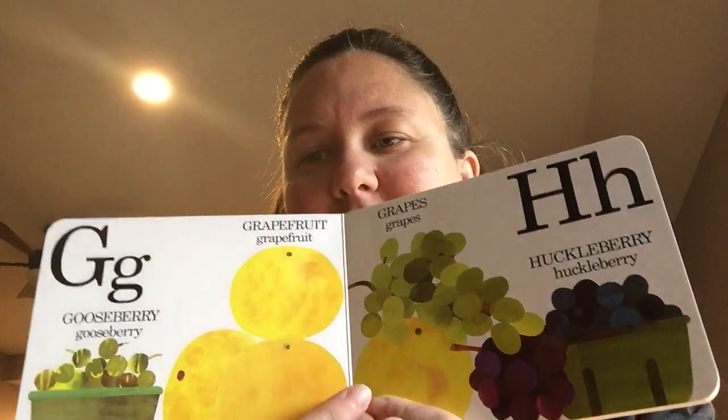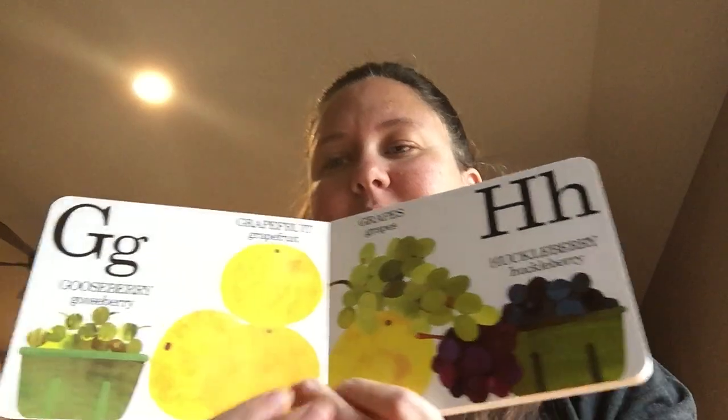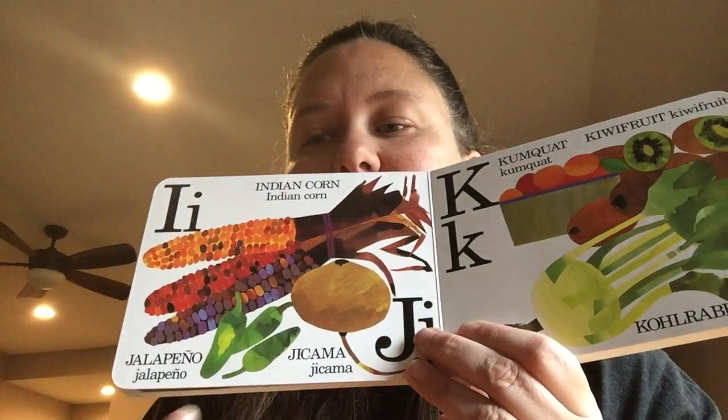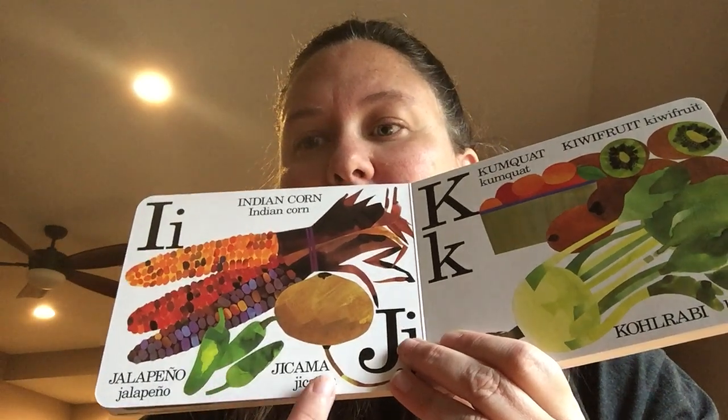G is for gooseberries, grapefruit, and grapes. H is for huckleberry. I is for Indian corn. J is for jalapeño and jicama.